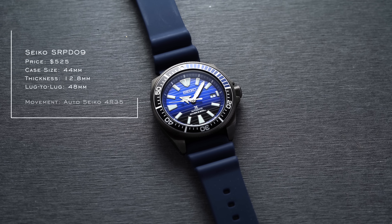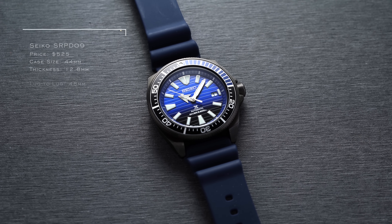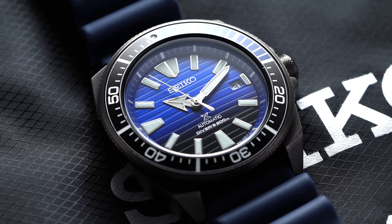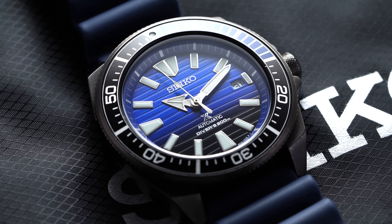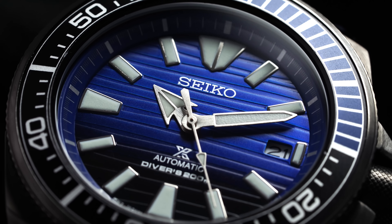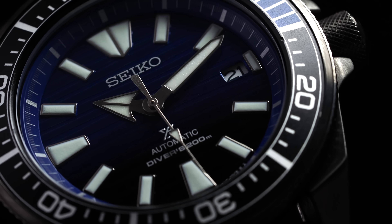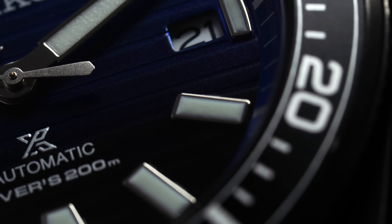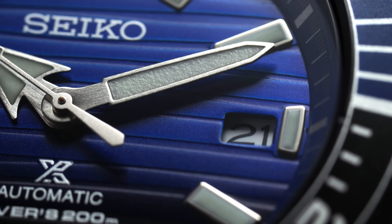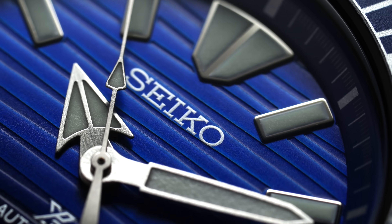For one final Seiko in this tier, the SRPD09 has a Save the Ocean-style dial. The blue is incredibly eye-catching, and the gradient effect teases the eye in many ways. It has a slight shimmer and glossy finish on the dial surface, and that blue-and-black combination works very well. You get a few different shades of blue working from very light to dark blue, shading into the black you'll also see on the dial surface.